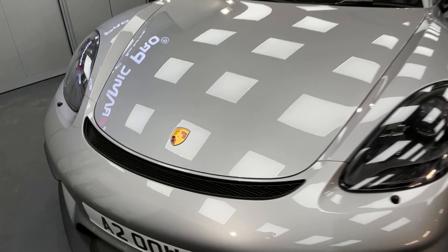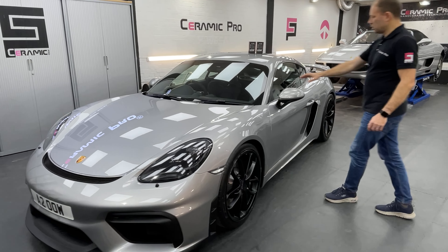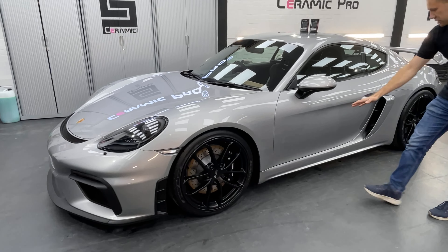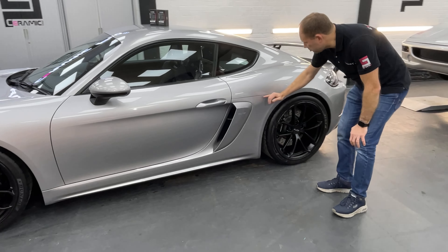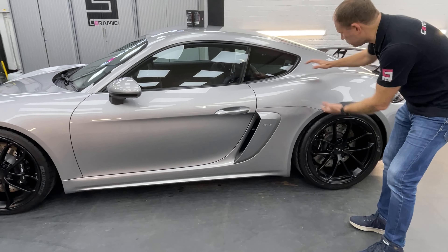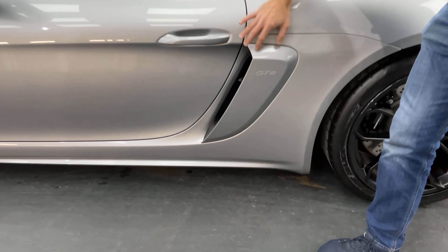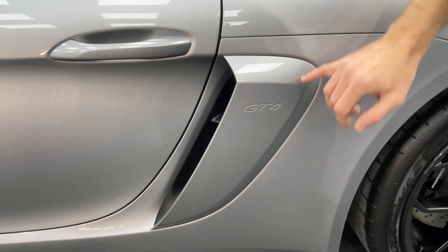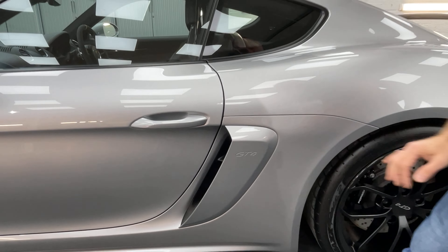On top of that, we've applied paint protection film on the high-impact areas. So we've done the A-pillars, side mirrors, side skirts, and the PPF has been extended all the way to the rear quarter. For the A-intake, it's an additional piece, and as you can see, it's all wrapped in and the lattice has been pushed in so there are absolutely no seams anywhere.